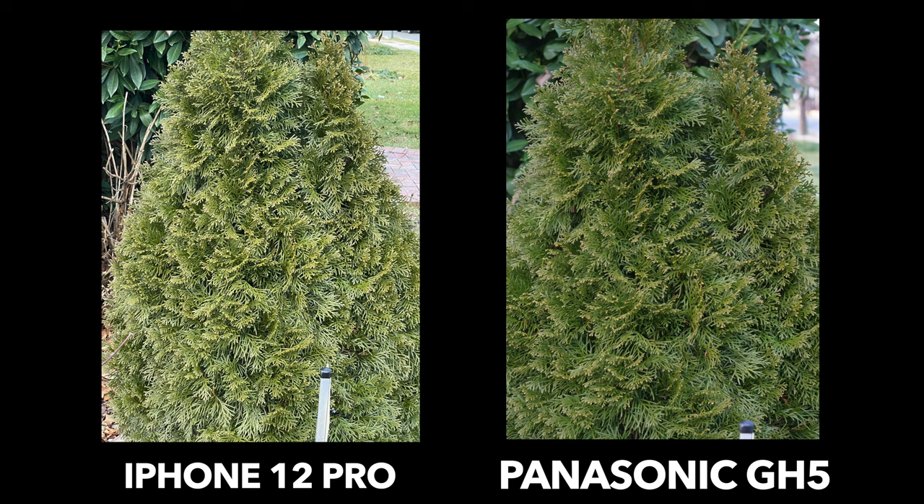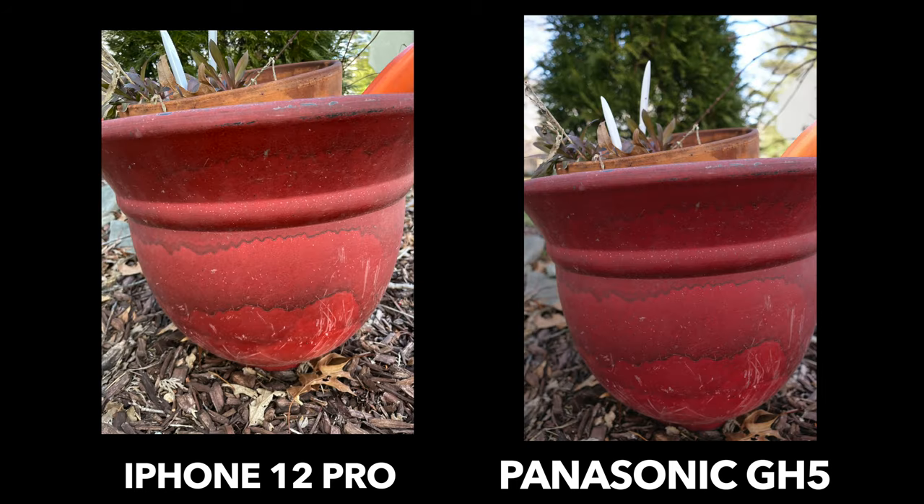Here is a picture of a bush. I feel like the GH5 gives it a little bit more color, while with the 12 Pro you get a little more light in the picture. I think both of these pictures look really good though — I want to hear your thoughts down in the comments, because I think the exposure is overall pretty good on both.